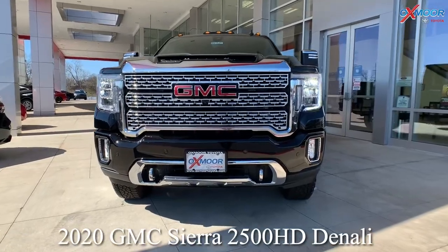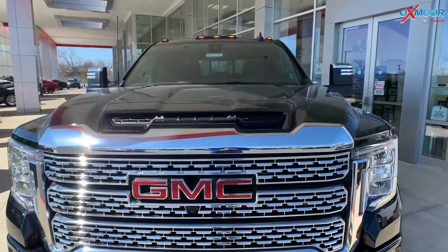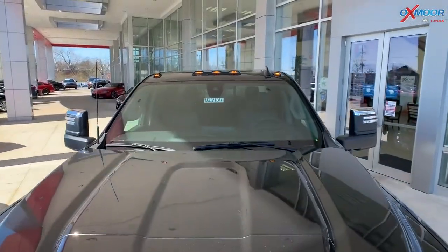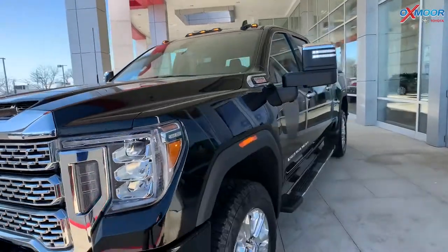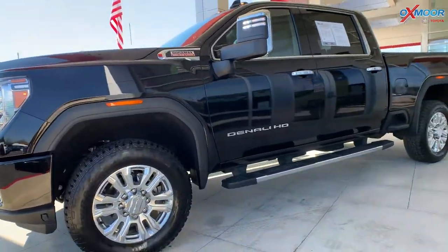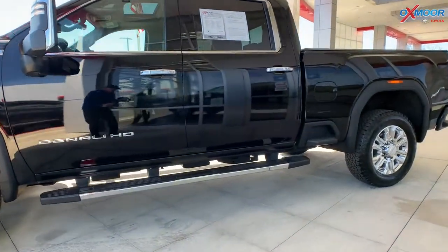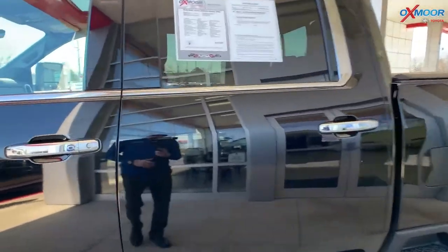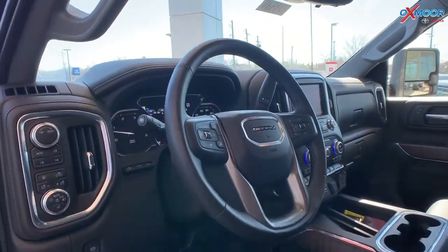For our third vehicle, this is a 2020 GMC Sierra 2500 HD Denali. The exterior color is called Onyx Black. The vehicle has the Duramax Turbo Diesel 6.6-liter V8 with a 10-speed automatic transmission. It has a towing capacity of 14,500 pounds with over 400 horsepower.